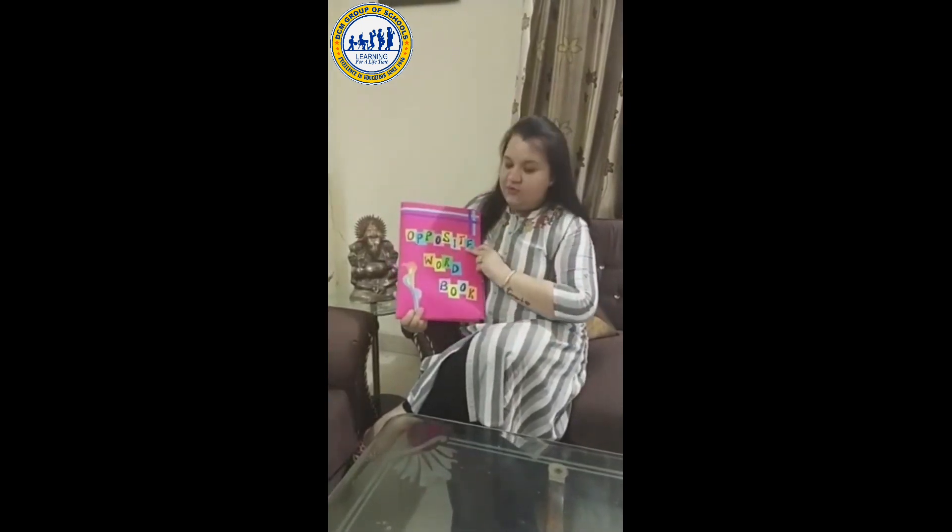Hello everyone. Hope you are doing good at home and staying safe. Today I am going to show you my new Opposite Word Book to break your boredom and to make learning more interesting. Come, let's see.